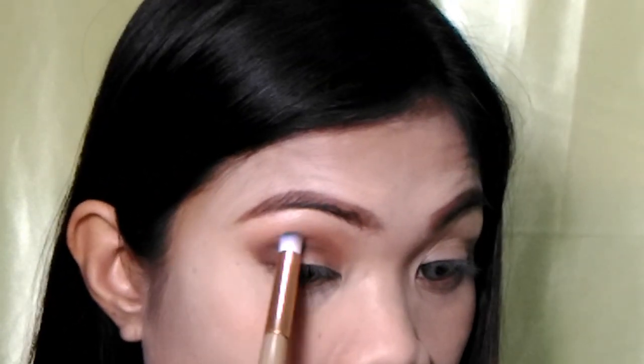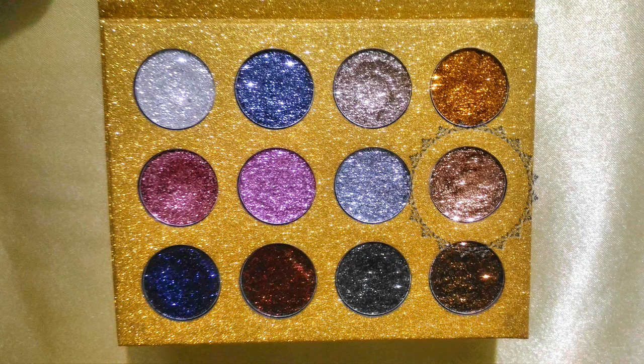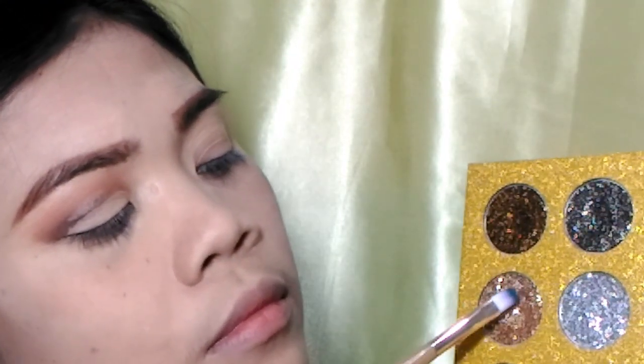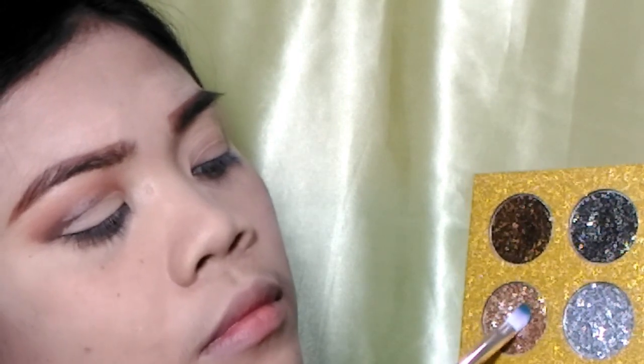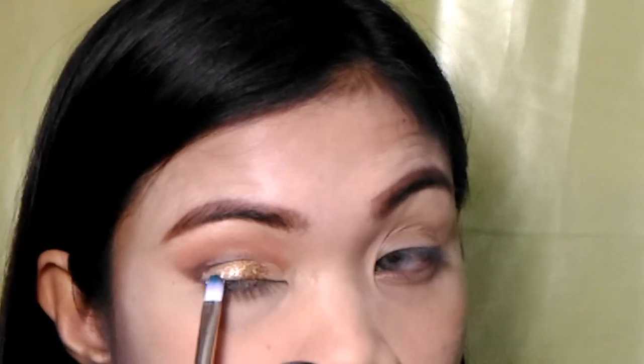Slowly dragging the darker shade from the outer corner of the eyes to the middle of the lower lid area. Taking another eyeshadow brush, I will use this as my blending brush and start blending. Using a small angled brush, we are going to create our cut crease. Using a detail brush, I am going to take some of the rose gold shade and apply it into that part of the cut crease area.